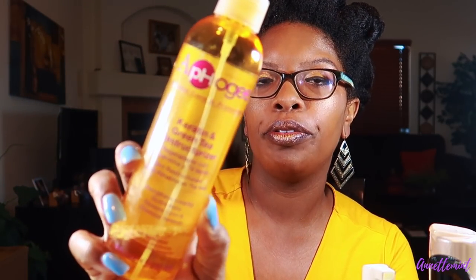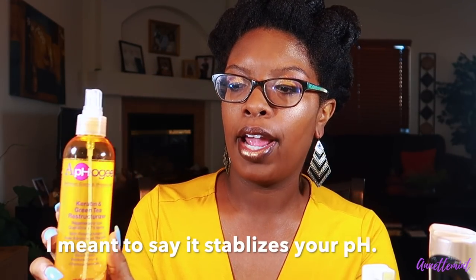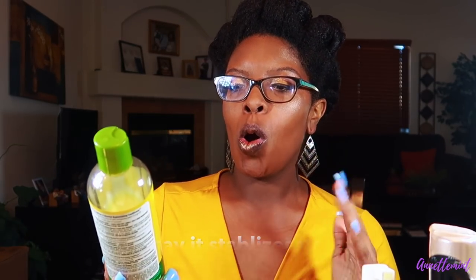Also purchased from Sally's — Apogee Carrington Strengthening Constructor. This is one of the few products I used while relaxed that I continue to use now that I'm natural. It gives my hair an extra boost and helps maintain health. I also use this spray before I blow out my hair. It basically helps to stabilize protein levels in your hair, so look into this if you're having moisture issues.